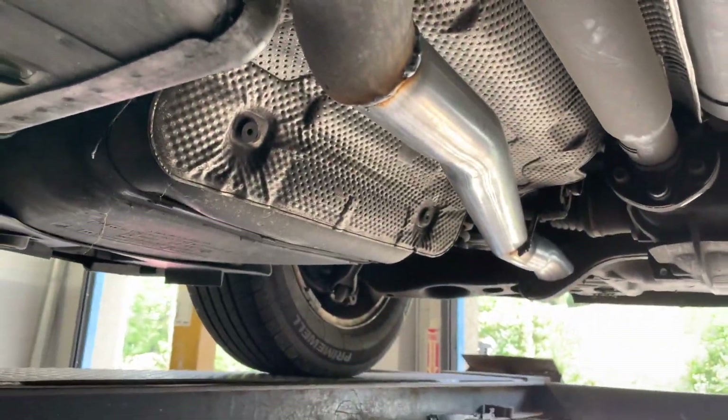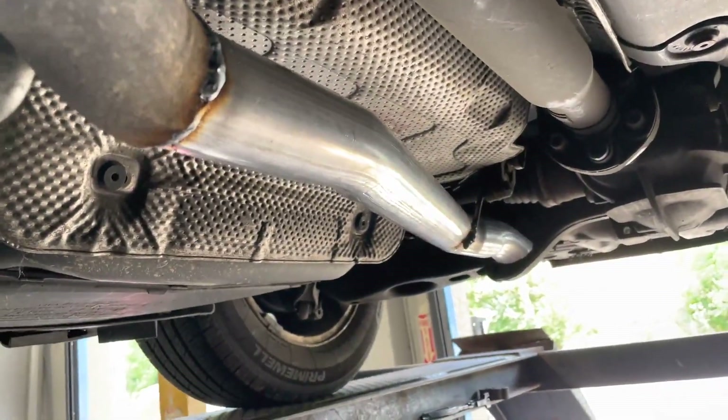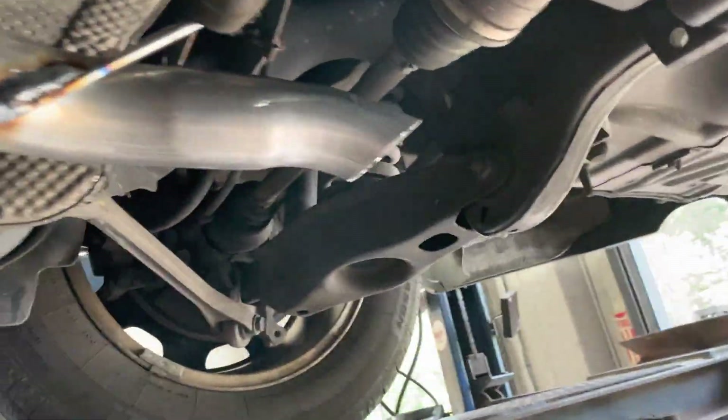He said he wants to hear it but he doesn't know what he wants to do with the exhaust yet. So we convinced him into just cutting it in the middle and putting a turn down right there, as you guys can see.